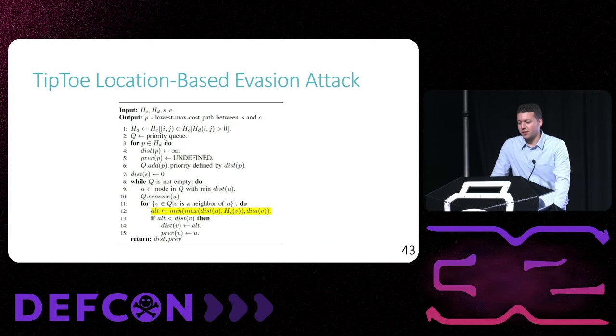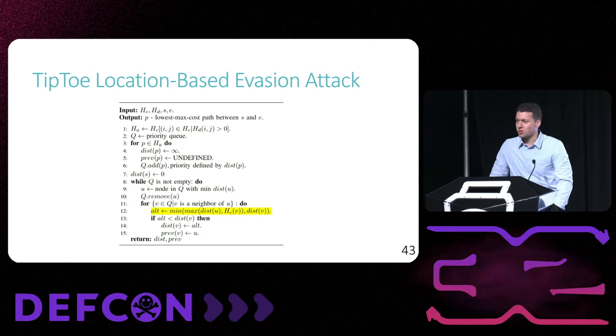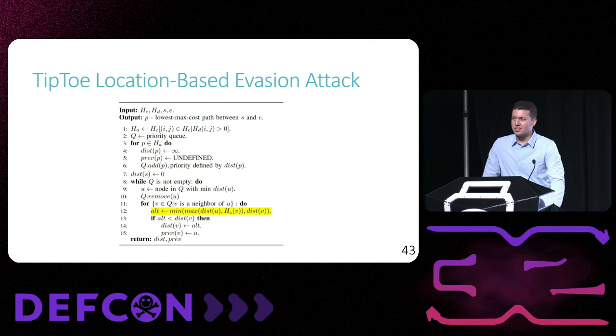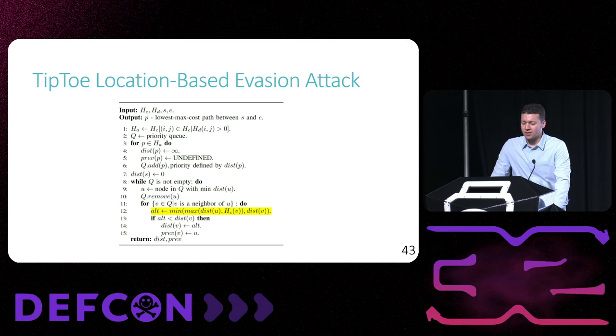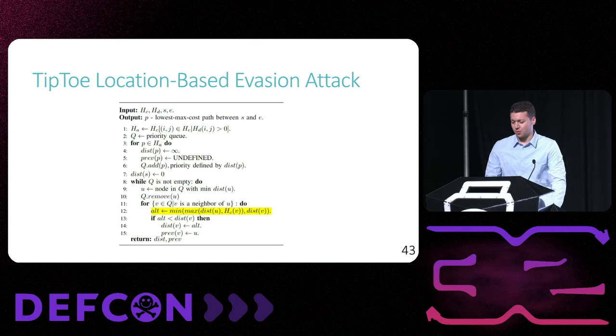The inputs to Tiptoe are the confidence and detection heat maps as well as the starting and ending coordinates. We perform Dijkstra according to a modified weight node update function. The highlighted calculation records for each point in the scene the minimum max confidence that must be crossed in order to reach that point. This contrasts with Dijkstra's standard weight node update function which minimizes the total path cost to a given point. This calculation allows us to find the highest confidence value that must be crossed in order to get to each point, and we can then iteratively print the optimal path by starting from the end node and working backwards to the starting node.